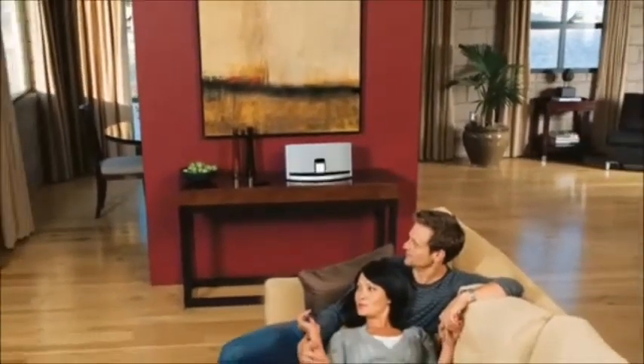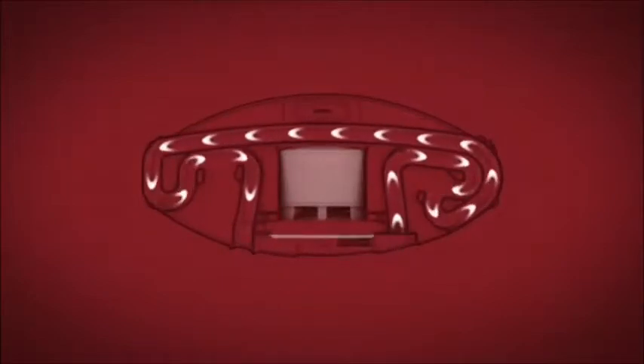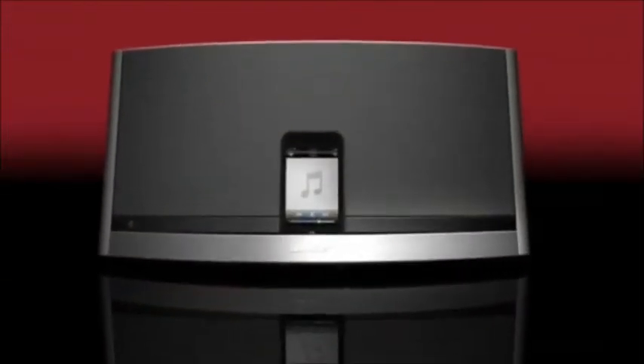To help fill a room with music, Bose engineers have intricately folded the waveguide around a specially designed woofer, allowing both to fit into a small space. It's one example of the unconventional thinking behind the Sound Dock 10 — an elegant one-piece system for your iPod or iPhone that delivers performance you may never have thought possible.